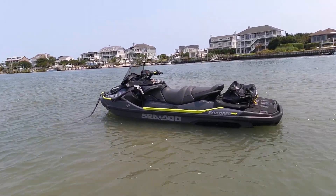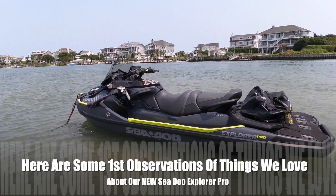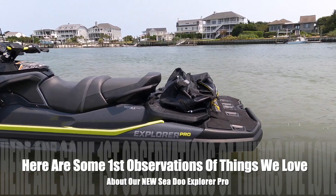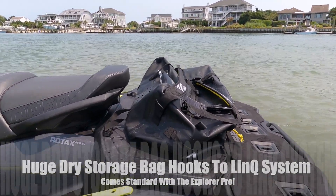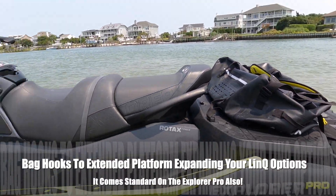We're here to tell you a little bit about this Sea-Doo Explorer Pro. It is fantastic. We just bought it and we've only had it out a couple times. As you can see, it's got an amazing dry bag on the back here that comes with it. It fits on this extended platform back here, which has so much room. We are absolutely loving it.